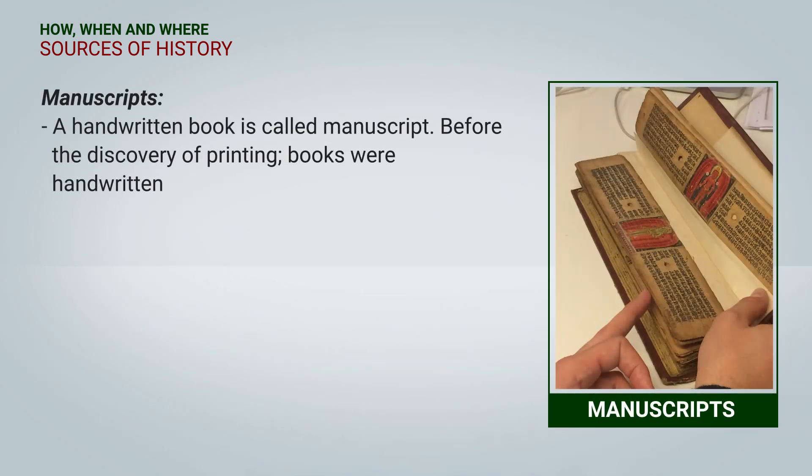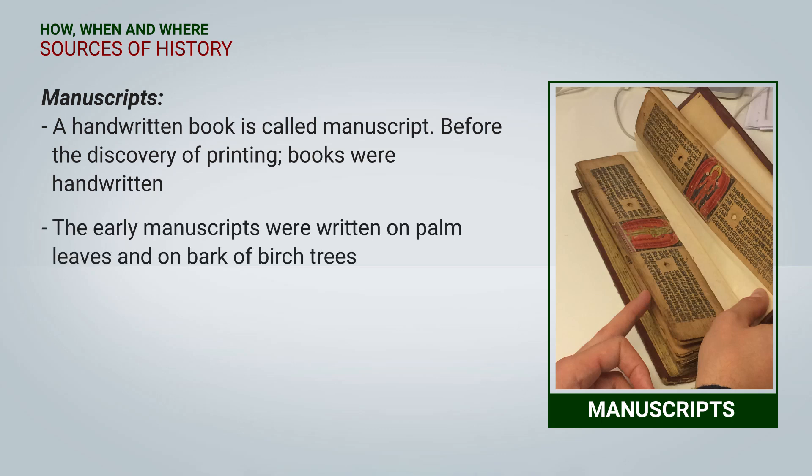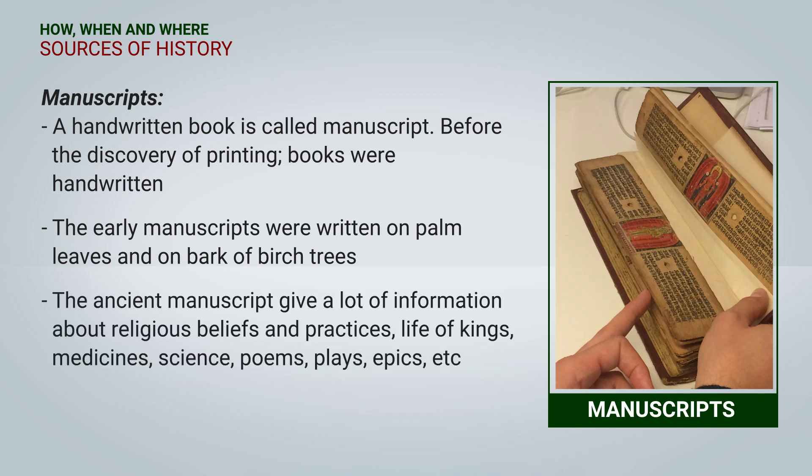Manuscripts: A handwritten book is called a manuscript. Before the discovery of printing, books were handwritten. The early manuscripts were written on palm leaves and on the bark of birch trees. The ancient manuscripts gave a lot of information about religious beliefs, practices, life of kings, medicines, science, poems, plays, epics, and many more.